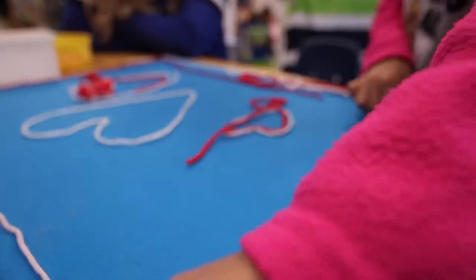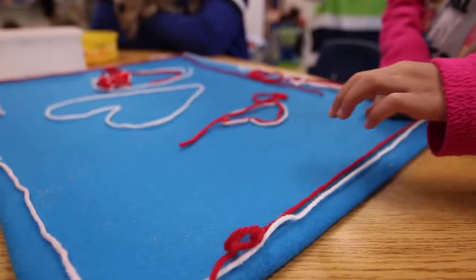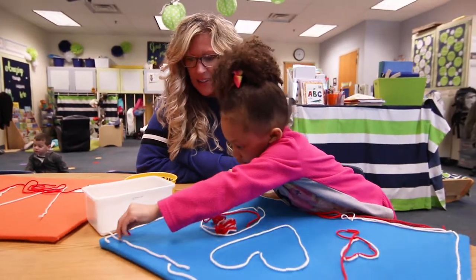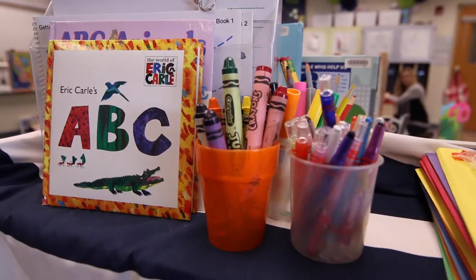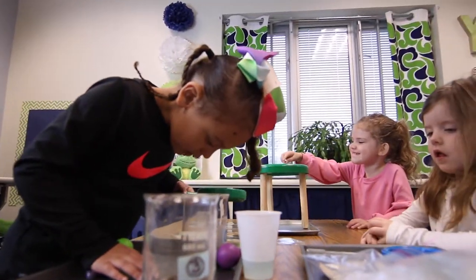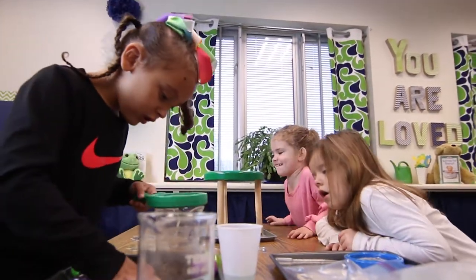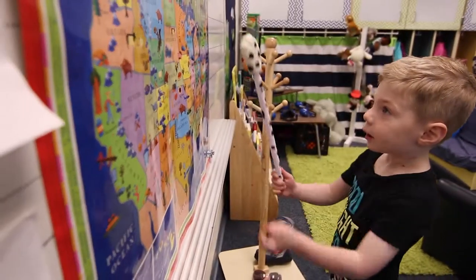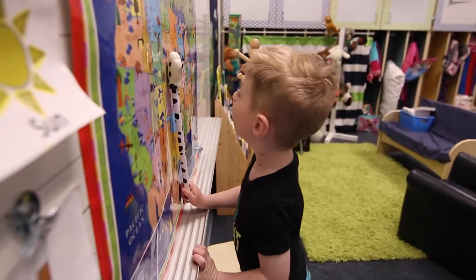Then we have two areas where we have some table work, and it's not seat work, pen or pencil to paper — that sort of thing. It just requires a table surface and maybe a little bit of adult help, maybe not. We have a writing center and then a cart that we use that changes out weekly with different activities, and right now it's our science lab.